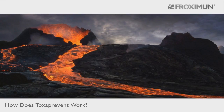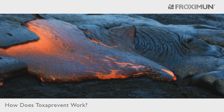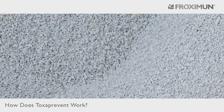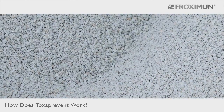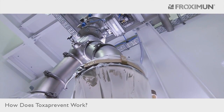Clinoptilolite is a natural volcanic substance and probably one of the oldest and most versatile active ingredients used by humans. MANC is the basis of all Toxa Prevent medical devices, a natural active ingredient derived through a special modifying and activating process.